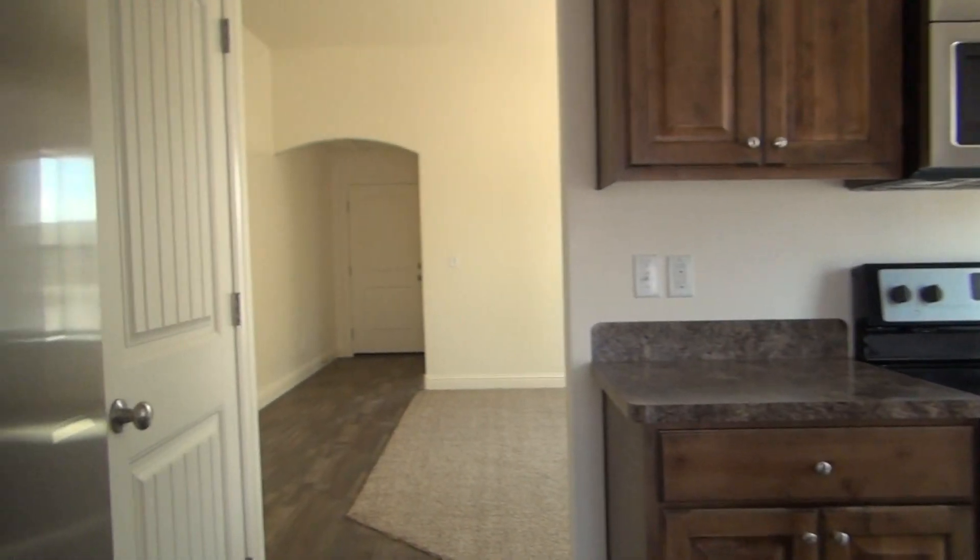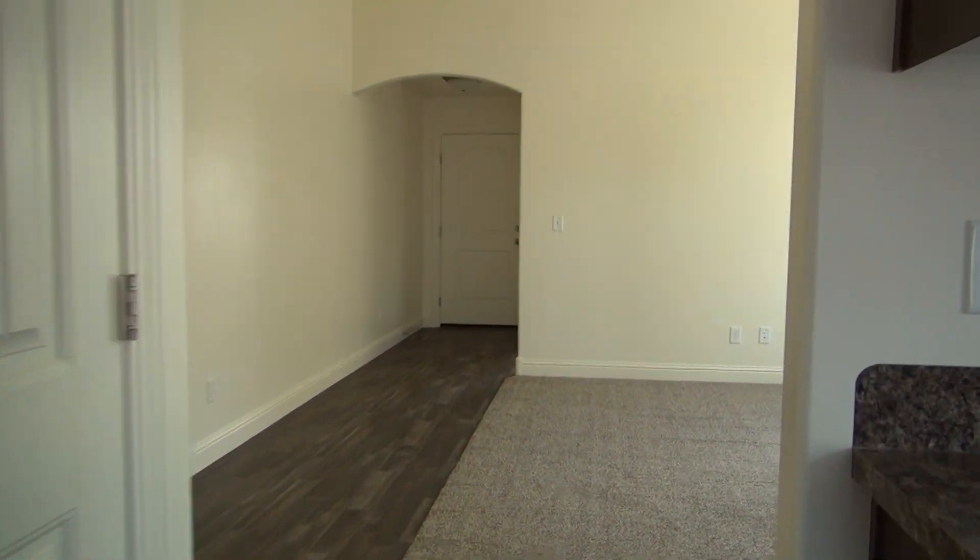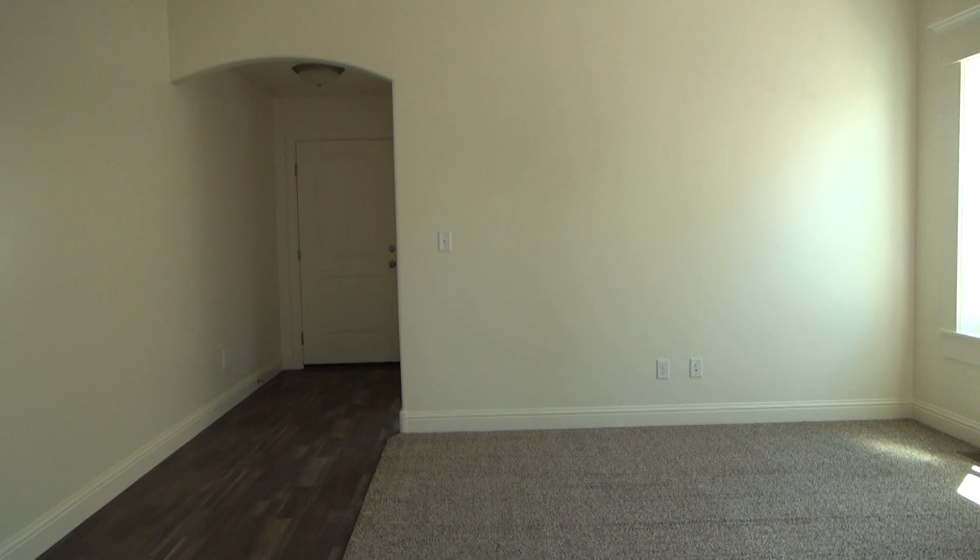That concludes our tour. Thank you for watching. This is BMG Reynolds Property Management. If you have any questions or would like to see the unit, give us a call or visit our website at bmgrent.com.